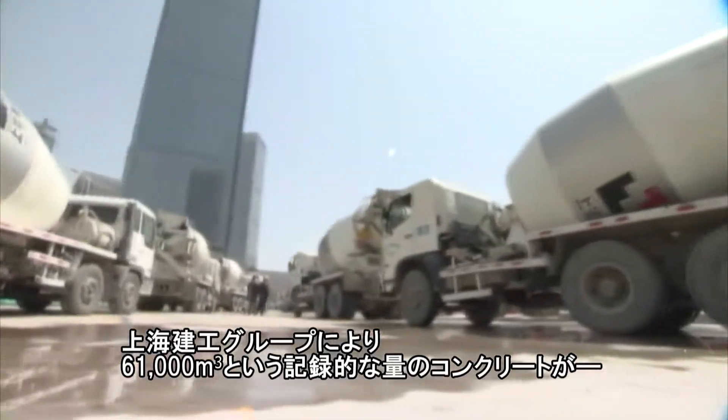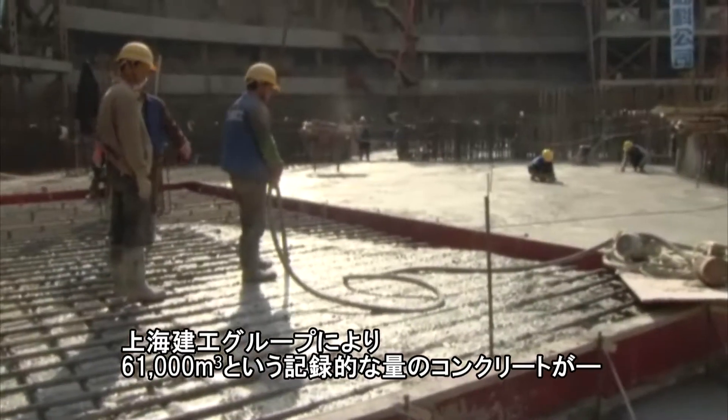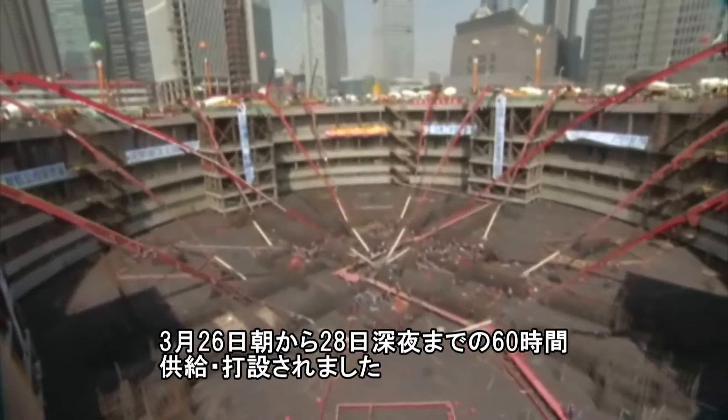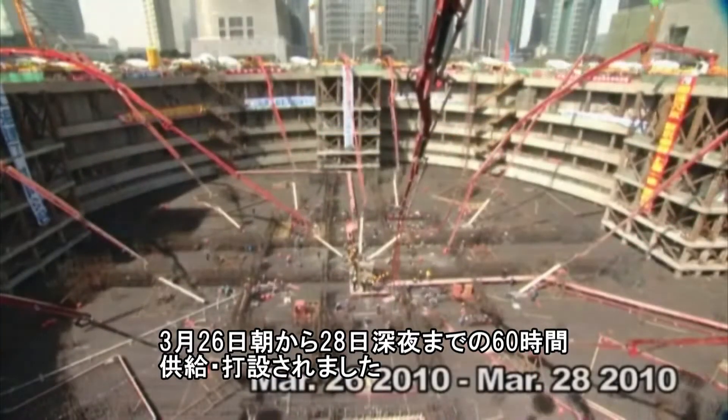As the contractor for Shanghai Tower, Shanghai Construction Group supplied and placed the record-breaking 61,000 cubic meters of concrete from the morning of March 26th till the midnight of March 28th, resulting in a period of 60 hours.